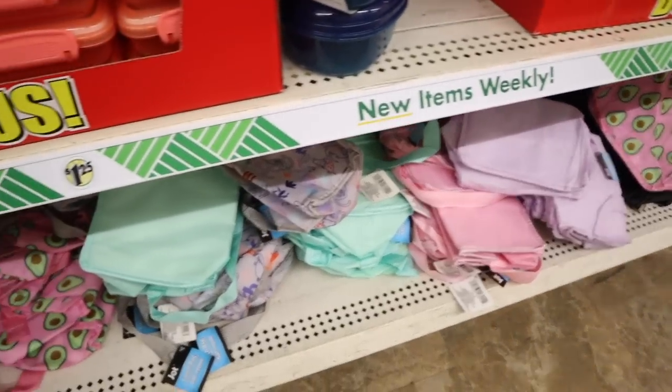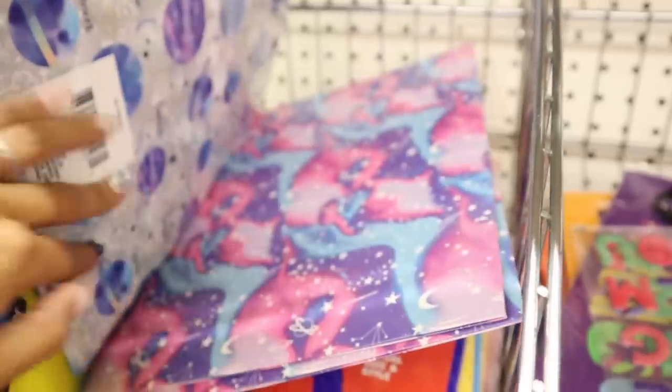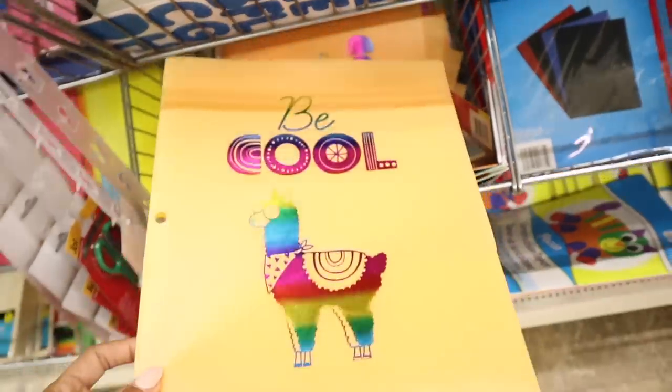my oldest daughter, is starting kindergarten so of course I need to grab a few essentials and then take her to Target and let her pick out the rest like the really cute lunch boxes, the backpacks. I'm going to let her pick out the rest but like crayons, scissors, and maybe if I find some really cute notebooks I'll get some extra ones for her as well. She loves to color and draw.